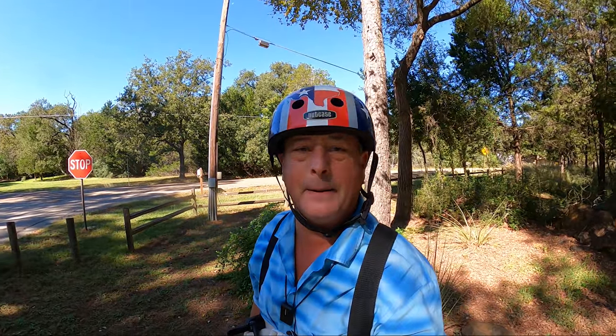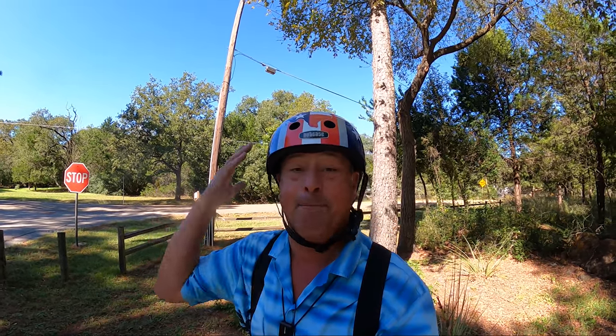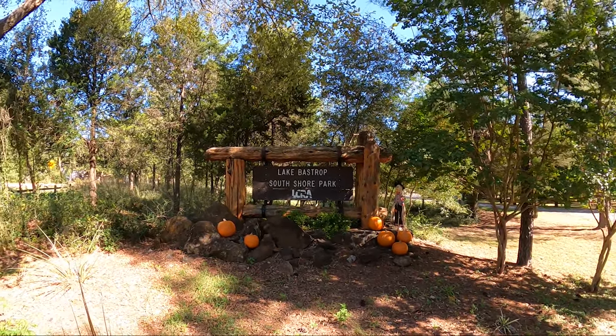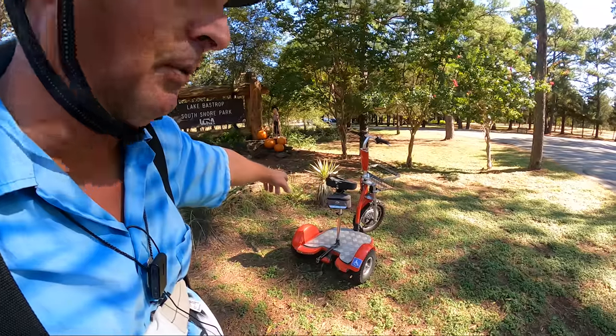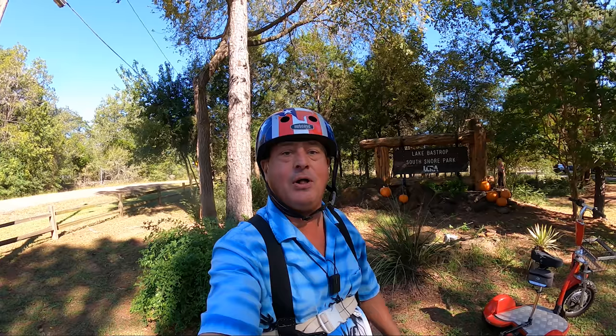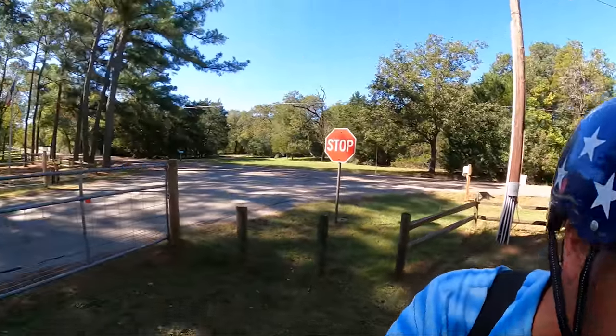Welcome to Dude RV. I really appreciate you stopping by — you got here just in time. I am down in the Bastrop, Texas area, paying a visit this weekend to Lake Bastrop. We'll be camping at North Shore Park, but today I find myself exploring Lake Bastrop South Shore Park. I've got the Little Red High Speed Mobility Scooter with me and the GoPro Hero 9 with the Max Lens Mod. So let's jump on Little Red and go take a tour of this fantastic park.